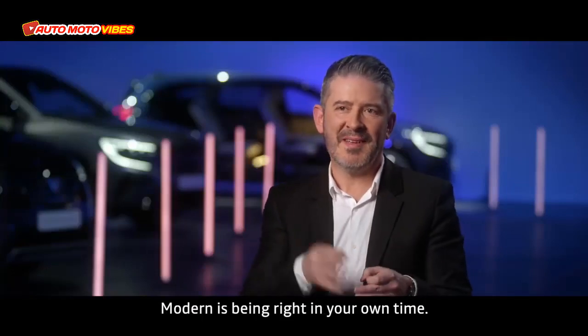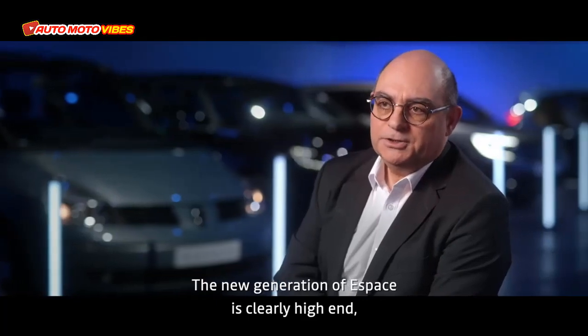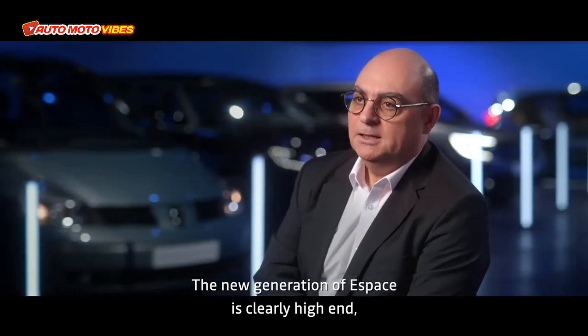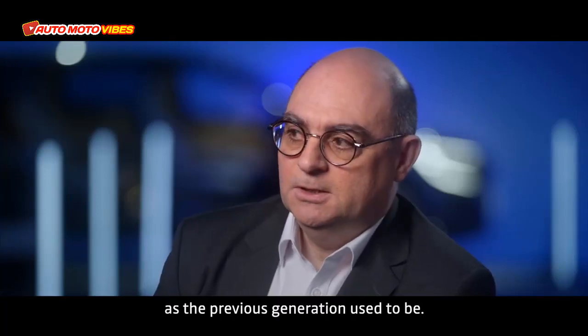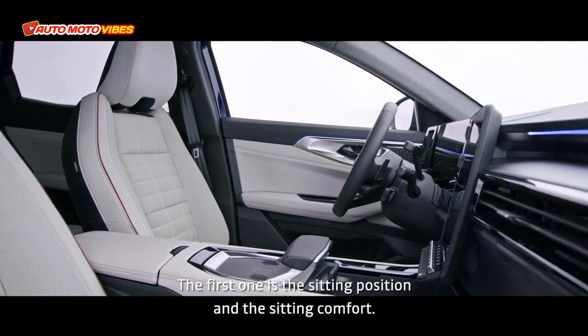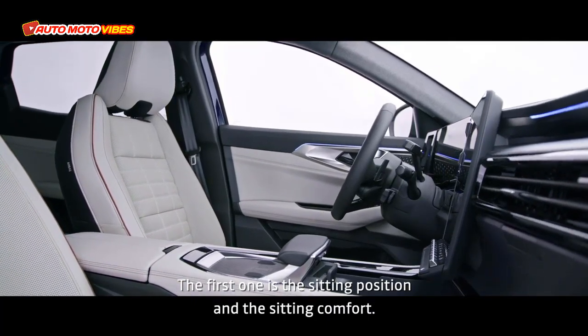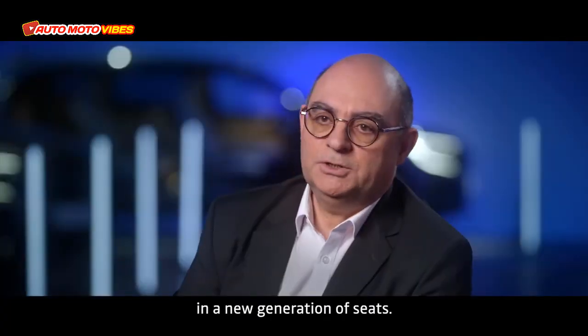Modern is being right in your own time; postmodern is being one step ahead. The new generation of Espace is clearly high-end, as the previous generation used to be. For example, the seating position and seating comfort — you're sitting quite high in a new generation of seats.